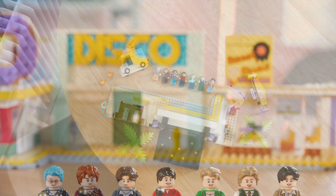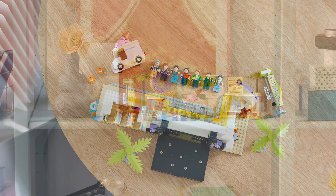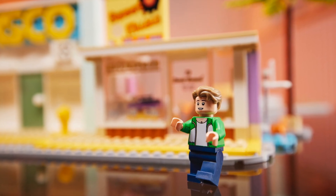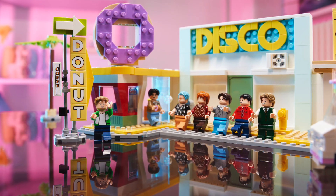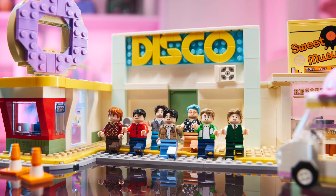Thank you, Arizo Studios, for coming in with the background and knowledge of BTS. I would not have been able to do this reveal video without you. The thing that I can speak to, however, is predictions as to how this set will do in the market, as well as talk a little bit about price.